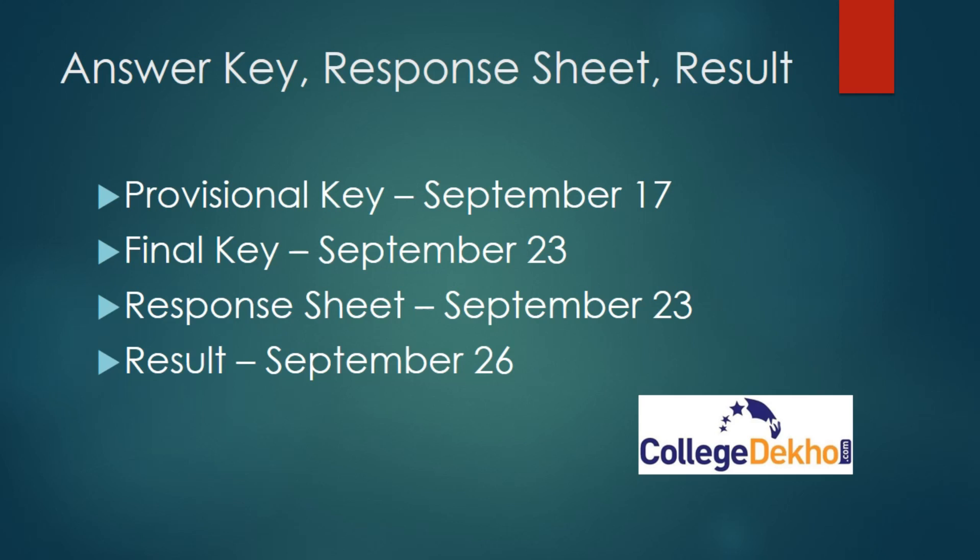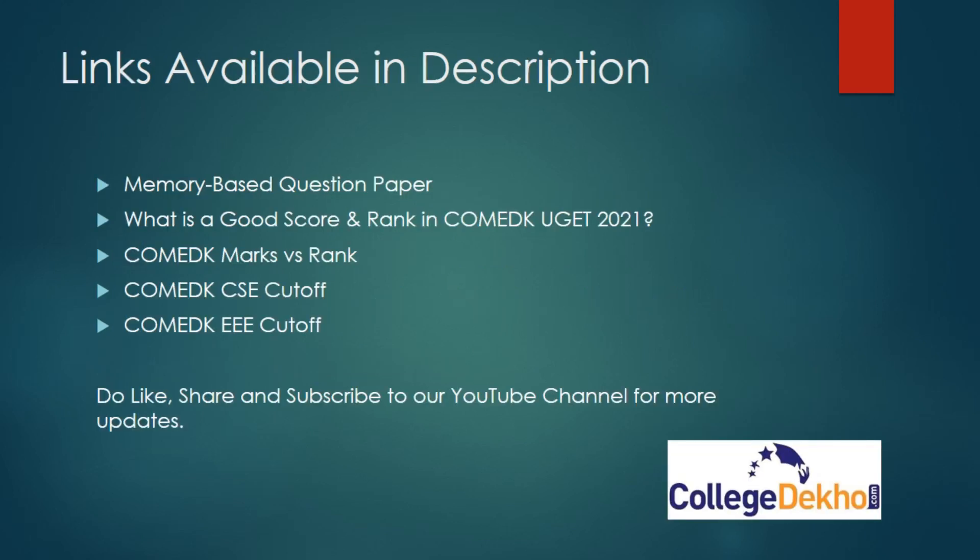If you are looking for more details regarding COMET K 2021, you can check the links available in the description — including the memory-based question paper, good score and rank in COMET K, COMET K marks versus rank, and COMET K CSC cutoff. All these links are available in the description. Do like, share, and subscribe to our YouTube channel for more updates on different entrance exams and COMET K counseling. Thank you.